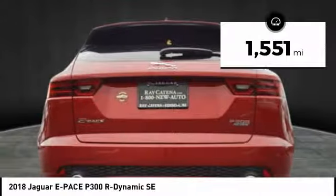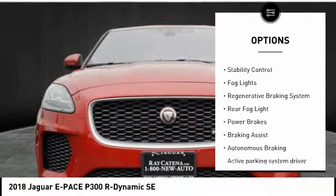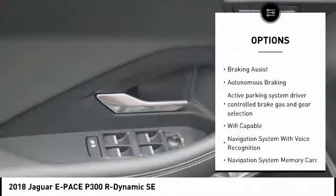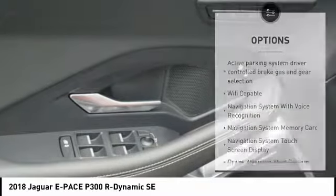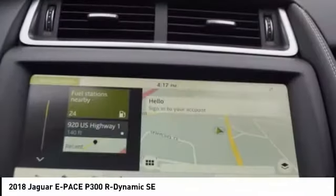Here are some of this vehicle's great options: power windows with safety reverse, emergency braking preparation, traction control, stability control, fog lights, regenerative braking system, rear fog light, power brakes, braking assist, and autonomous braking.